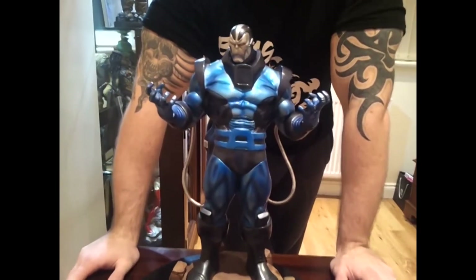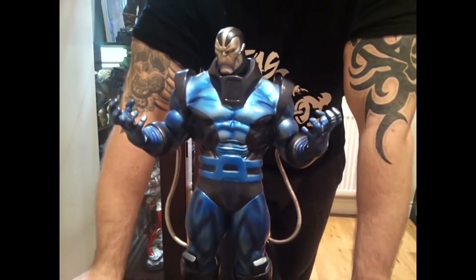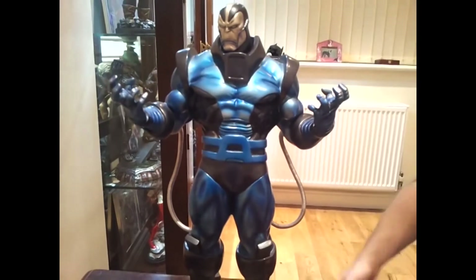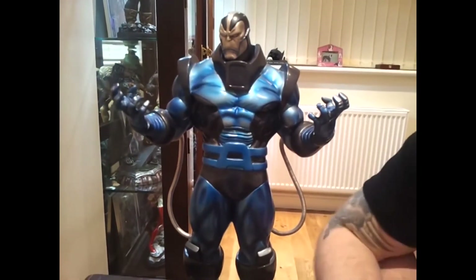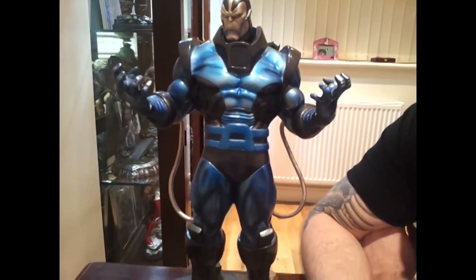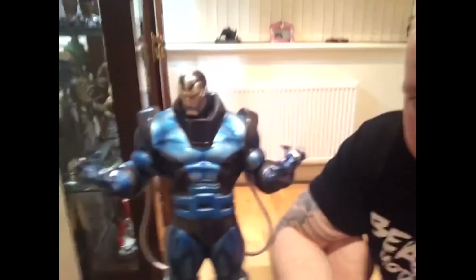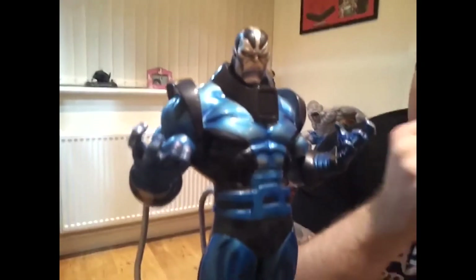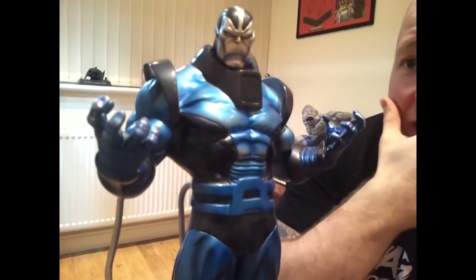Usually with a box and everything else, and in the condition it's in, it usually costs about £300. Alex knows a little bit more about the character than I do, but he's one of my favourite villains. If you haven't noticed already by my collection, most of it is either anti-heroes or villains — that's pretty much the standard I like.